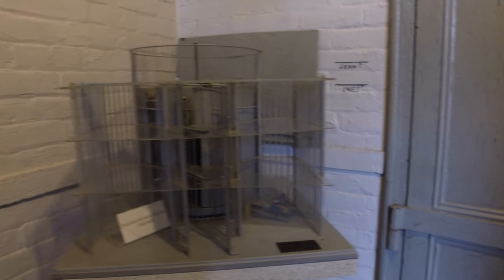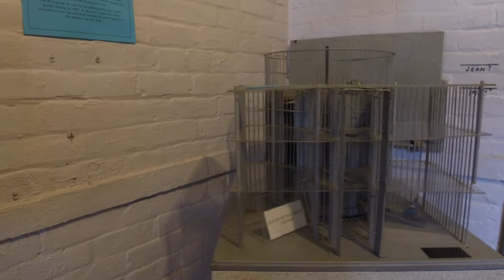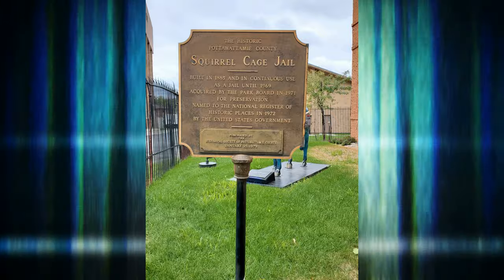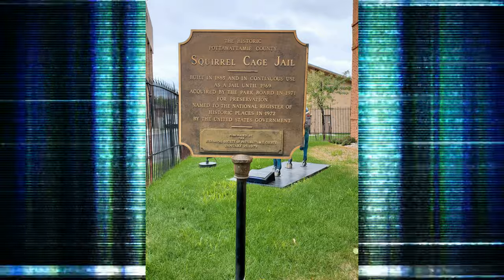Once we get in there we'll show you some images of the way it looks. I know from being there last time they have a small model of it. It was built in 1885. It was closed as a jail in 1969, because it was super dangerous.